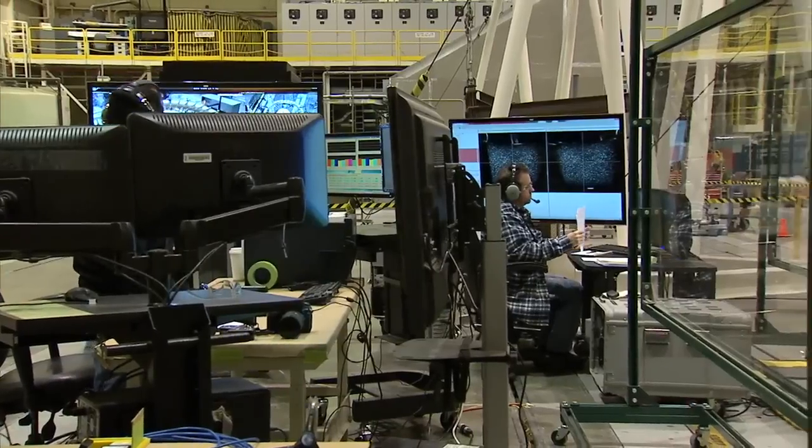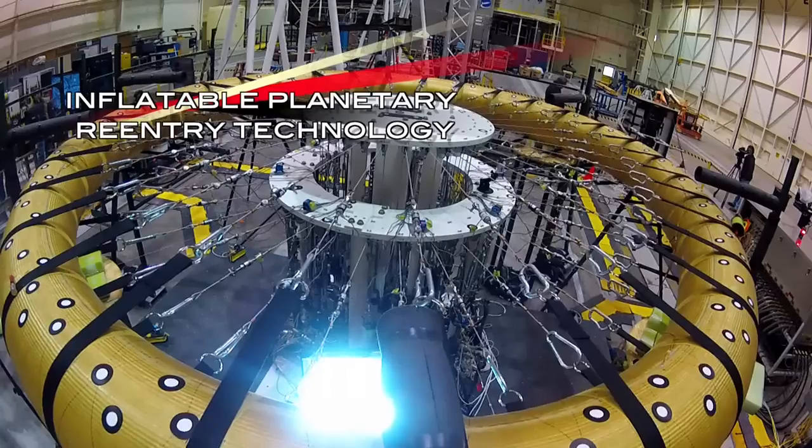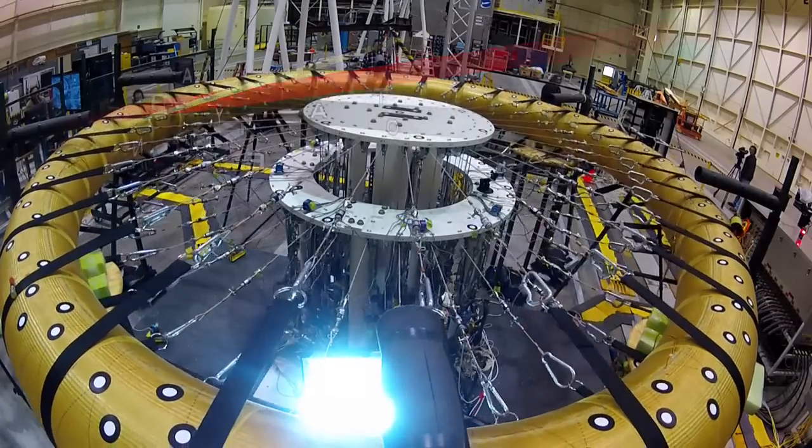On my mark, 2, 1, start. I see it, top of the ramp up. They were getting data at three times the rate they normally do.